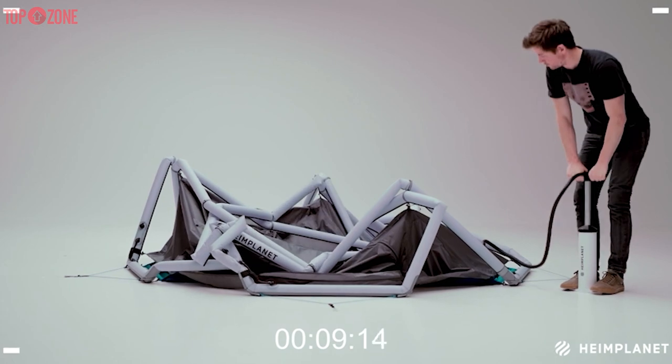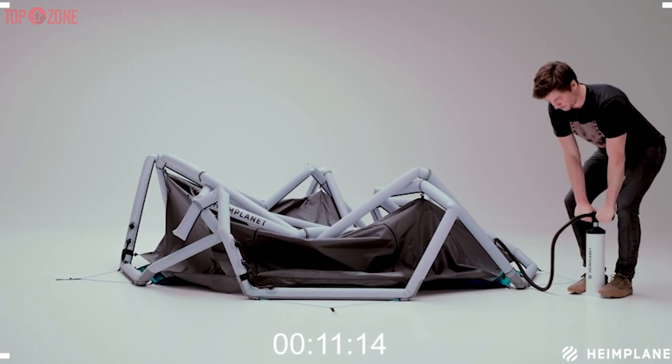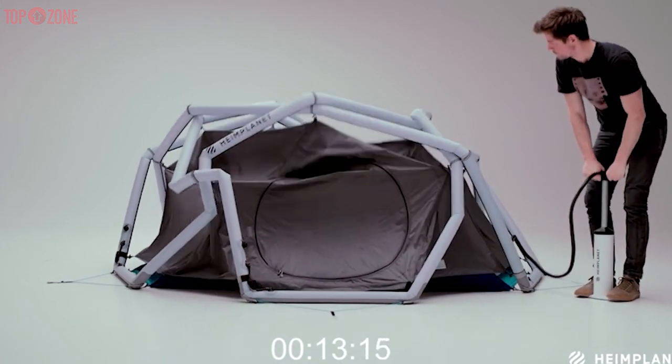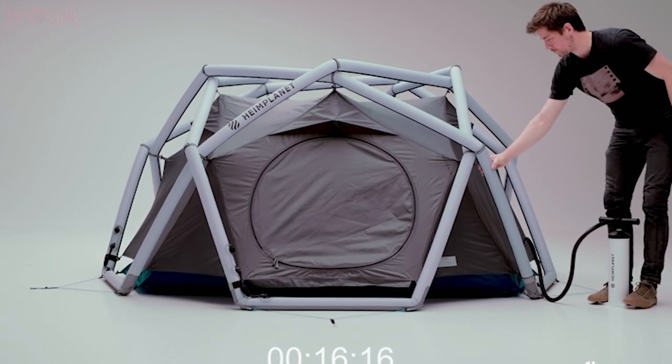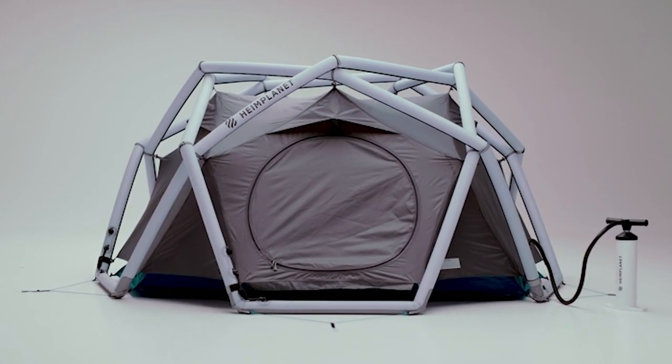It has a hydrostatic head measured at 5000mm, which is awesome for keeping the rain out. Moreover, the tent comes with a puncture repair kit which is handy for dealing with any puncture you may encounter. So if you have the budget and you are into extreme backpacking, this is an amazing tent for you.